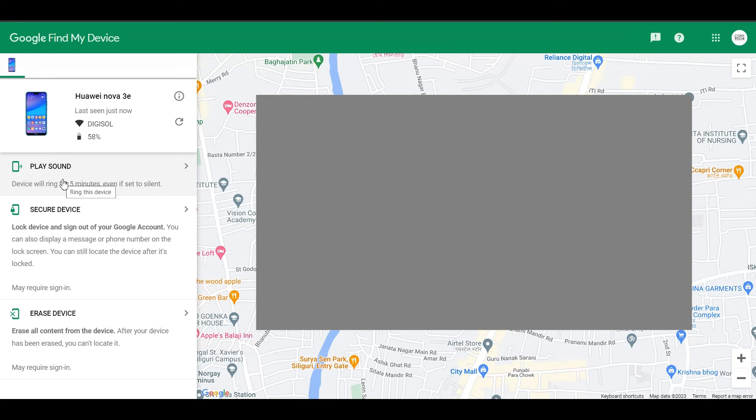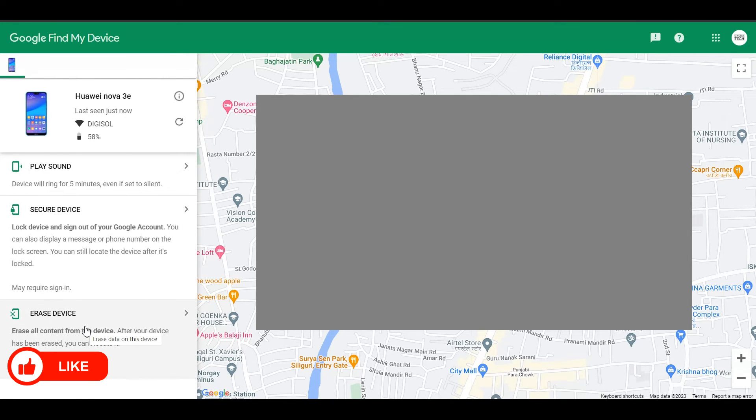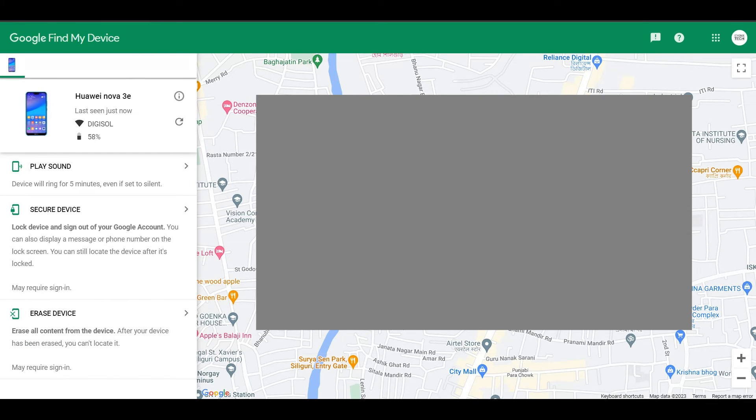Log in with the email ID that was signed in on the lost device. You can play a sound — even if the phone is on silent mode, you'll be able to hear it if it's nearby. You can secure your device by locking it, or you can erase it so all content synced to your Google account gets deleted, ensuring your phone is not misused. Note that for tracking to work, your phone has to be connected to the internet — otherwise it won't work — but most probably it will, so give it a shot.